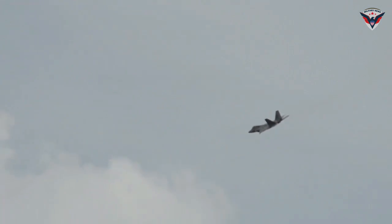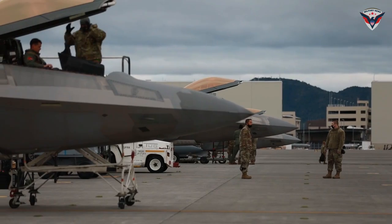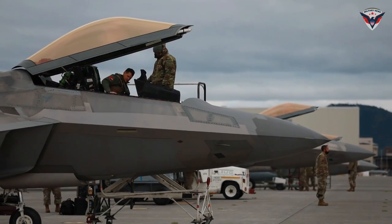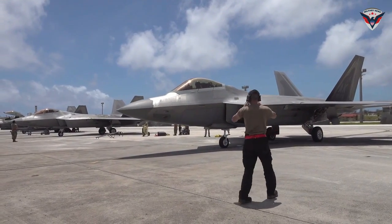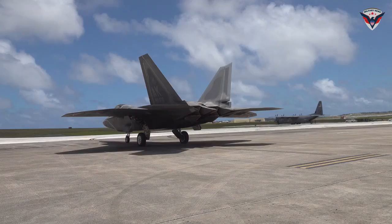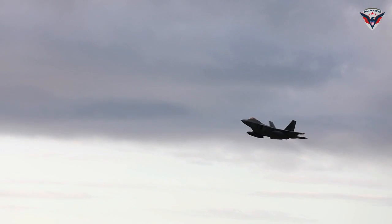Going forward, innovation and development continue to ensure the F-22 Raptor remains the most reliable and effective fighter. Investments in new technologies such as artificial intelligence, more secure communications networks, and the development of cyber defense systems are important steps in maintaining the aircraft's strategic advantage. With continued adaptation to the latest technologies and tactics, the F-22 Raptor will continue to be the backbone of United States air defense.